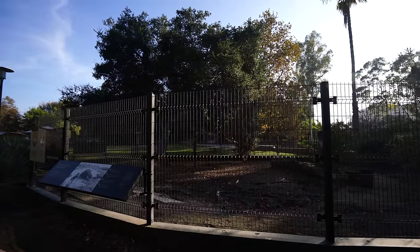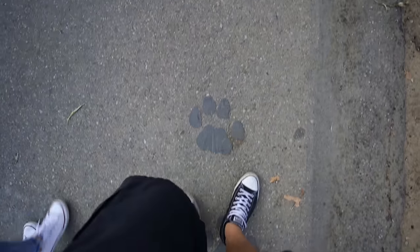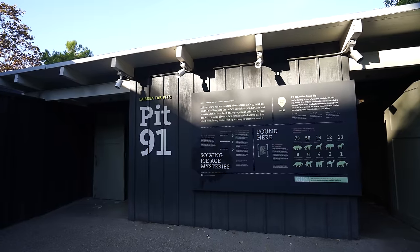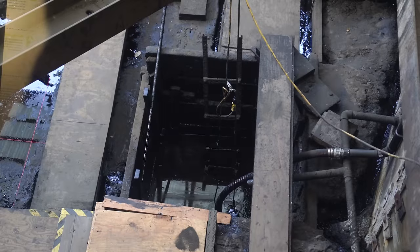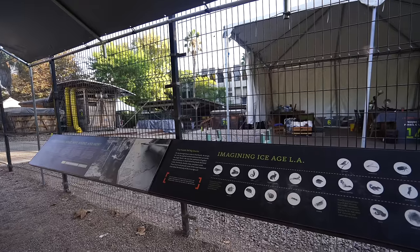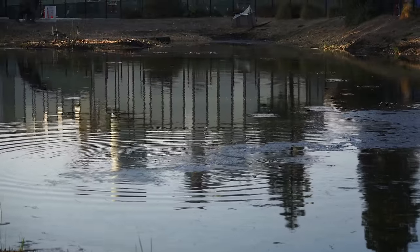The rest of the La Brea Tar Pits are located outside of the central area. If you continue walking along the path you can go to an actual dig site where they dig during the summer to try to find new fossils. There wasn't any digging going on when we were there but it's still cool to see. There's a half dozen or more pits around the area and when you pay for the museum entrance they'll give you a map to all of them. Most of them are not currently active — the only one active right now is Project 23. Keep your eyes peeled as you may even see the tar bubbling in one of these pits.